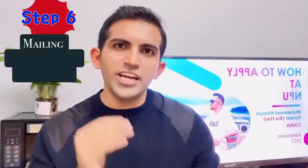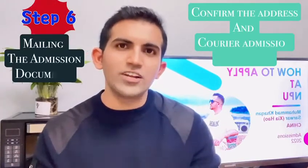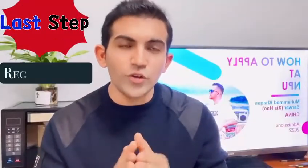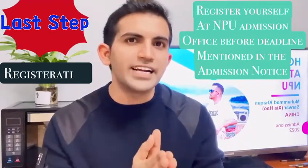The sixth step is mailing the documents. The international office will confirm your address through email and then courier all the admission documents to your address.